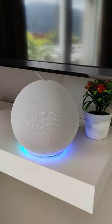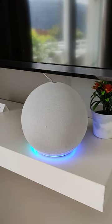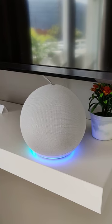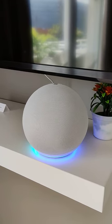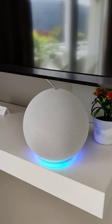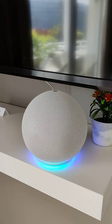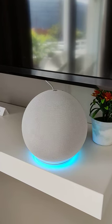You can also ask it to set an alarm. Now it is 1 p.m. Echo, set alarm for 1:01 p.m. Alarm set for 1:01 p.m.